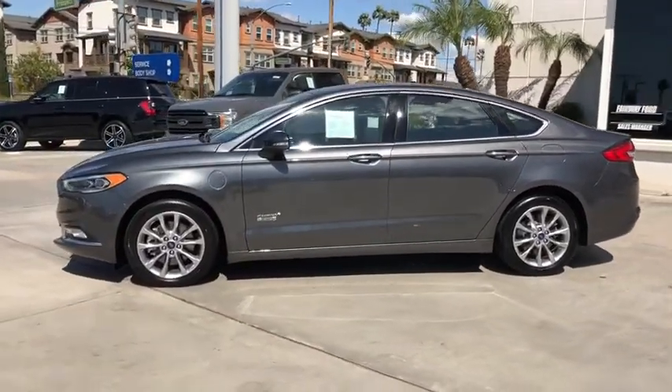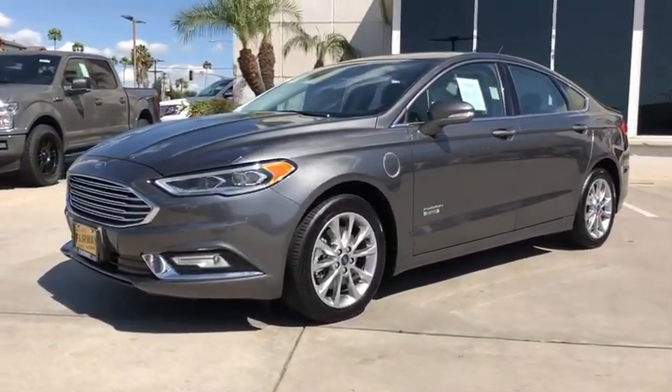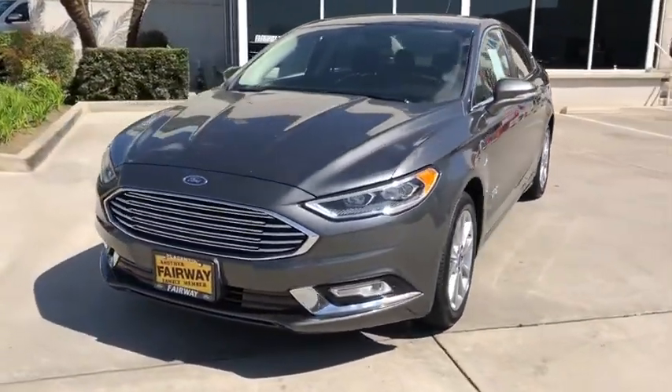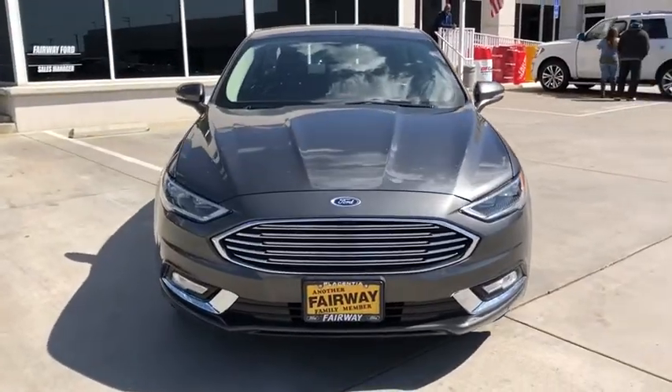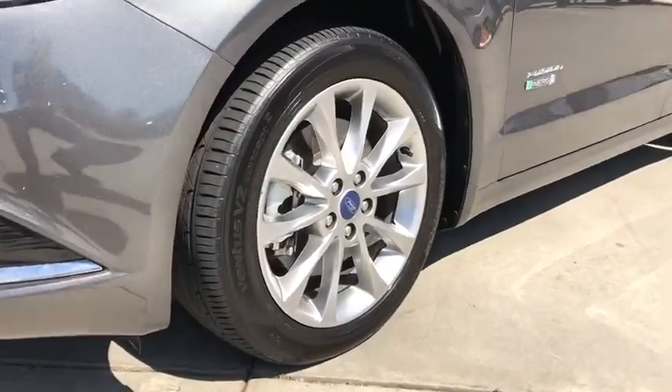Here are some of this vehicle's great options: Traction Control, Keyless Entry, Anti-Lock Braking System, Premium Wheels, Navigation System, Heated Seats, Dual Airbags, Front Wheel Drive, Cruise Control, Keyless Start, Premium Sound.